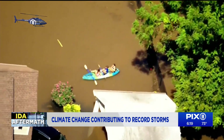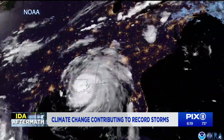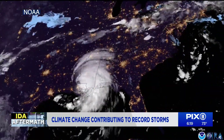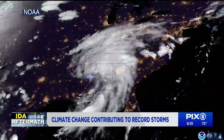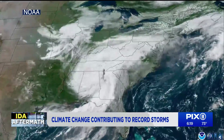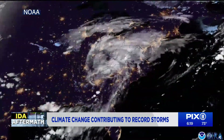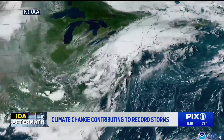So, how did this all happen? Well, in order to understand, let's take a look at Ida's path. After making two landfalls as a Category 4 hurricane in Louisiana, the powerful storm did weaken. But there was no relief as Ida made its way from the lower Mississippi and Tennessee Valleys to the Ohio Valley and Central Appalachians before delivering a hefty blow to the northeast.